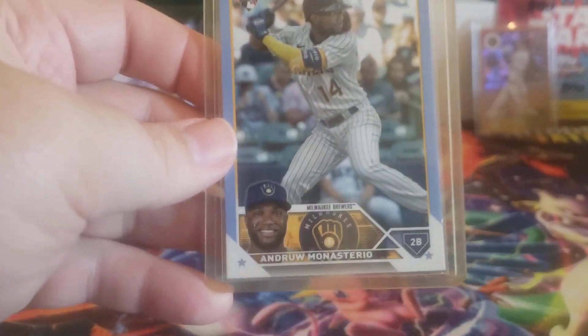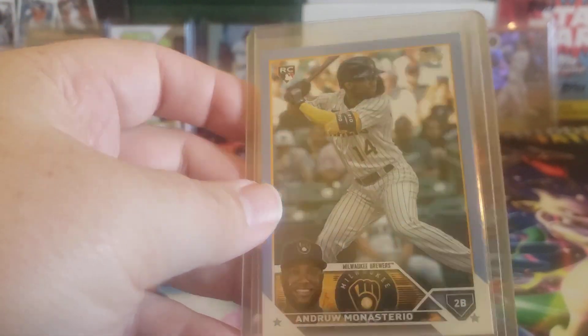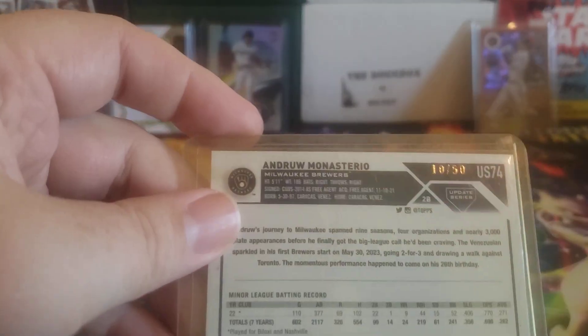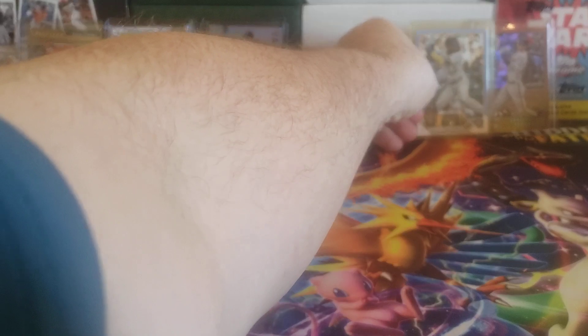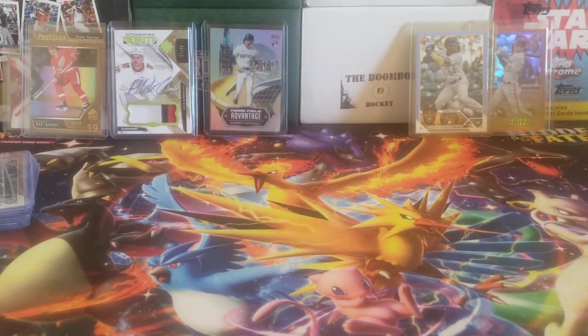From Topps Update, this is the Father's Day Andrew Monasterio, Father's Day Blue, numbered 10 out of 50. I do like the look of that card as well, especially with the Brewer colors. It's not the exact team color match, but it's close enough.